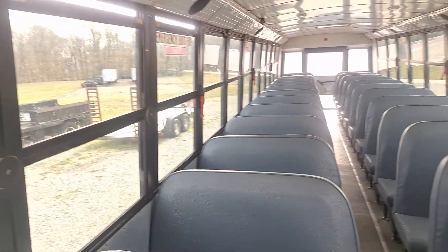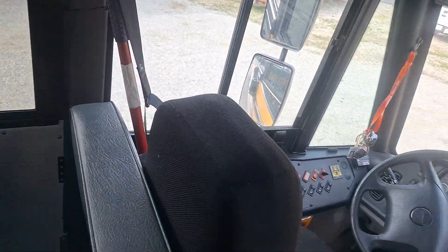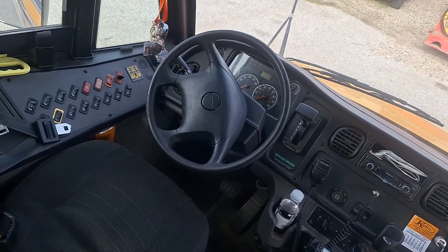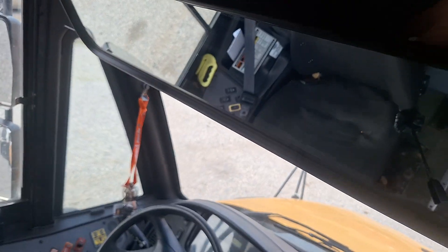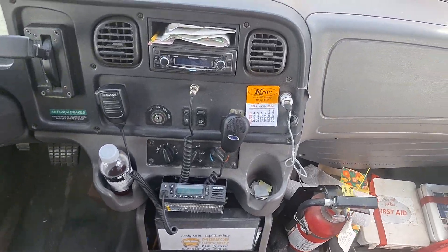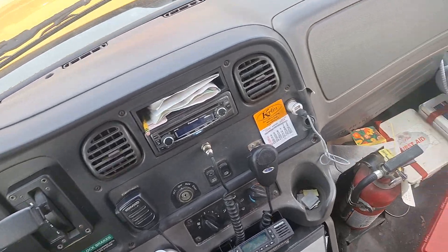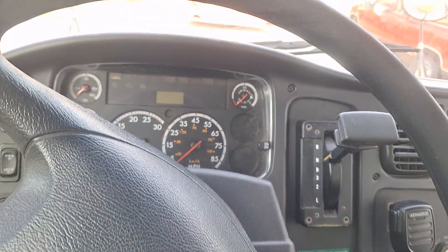This bus is pretty special to me because I rode this thing all the time. Bus 1 was the same way yesterday, but I didn't ride it as much as this one. That's why I'm doing a nice long video on this one. It's inspection season, so that's why I'm making videos of all of these.